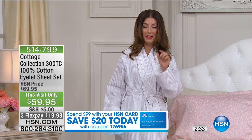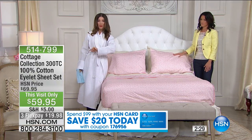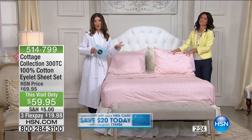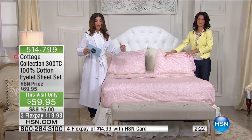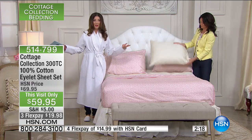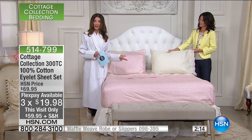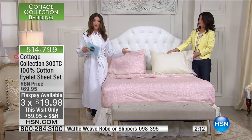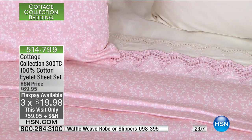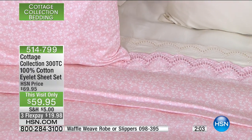The coupon code is 176-956, also available at hsn.com. Here's the great thing — you can use it over and over again today. So if you're spending $100, getting the sheets for $59 and the robe and slippers, you spend $100 and get it all for $80. If you don't have that HSN credit card, we can get you approved instantly over the phone or online.